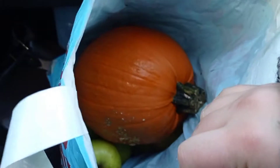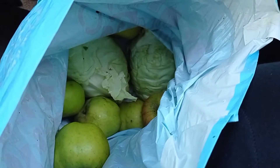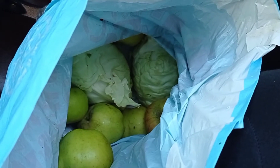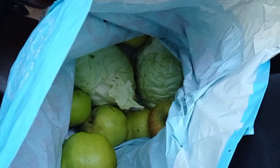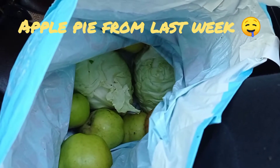Down at my feet — it's very messy but — we've got a pumpkin, some apples, and two sweetheart cabbages. The apples we'll probably make an apple pie with, and the cabbages I'll either do some pickles with or just use them as food this week. That's what we got from our community larder!